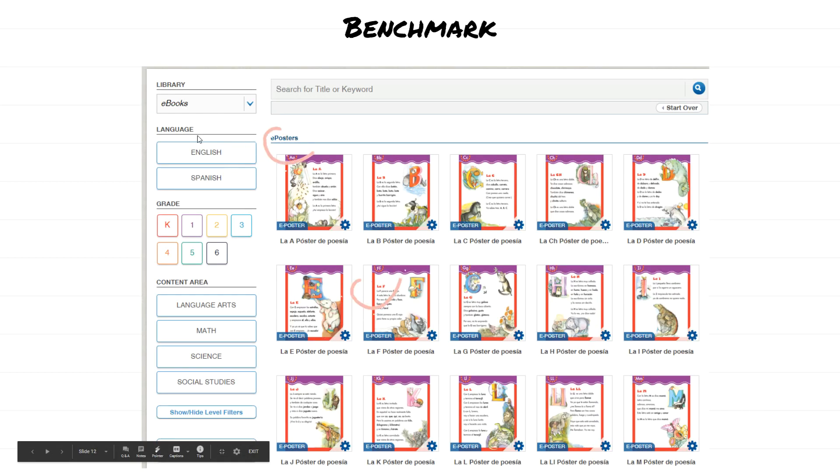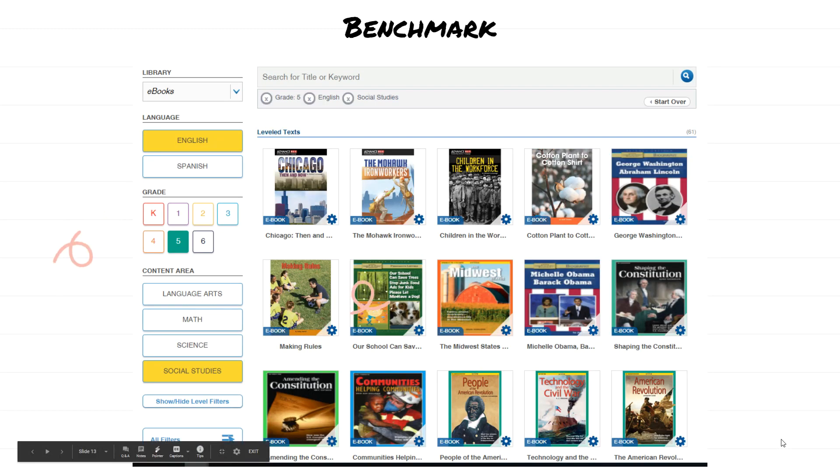Once in the library, students need to make sure it says e-books in the upper left-hand corner. They can type in a keyword for the book they're looking for or use the filters on the side. Cuando entran, así es lo que se va a ver en su página. Tienen que asegurarse que dice e-books allá arriba. Pueden elegir el libro buscándolo por título o poner los filtros dependiendo en qué grado o qué materia quieran. For example: selecting e-books, English language, fifth grade level, and the topic social studies will show all matching books. Elegimos que queremos leer un libro en inglés del quinto grado de historia, y aquí son todos los libros que salieron.